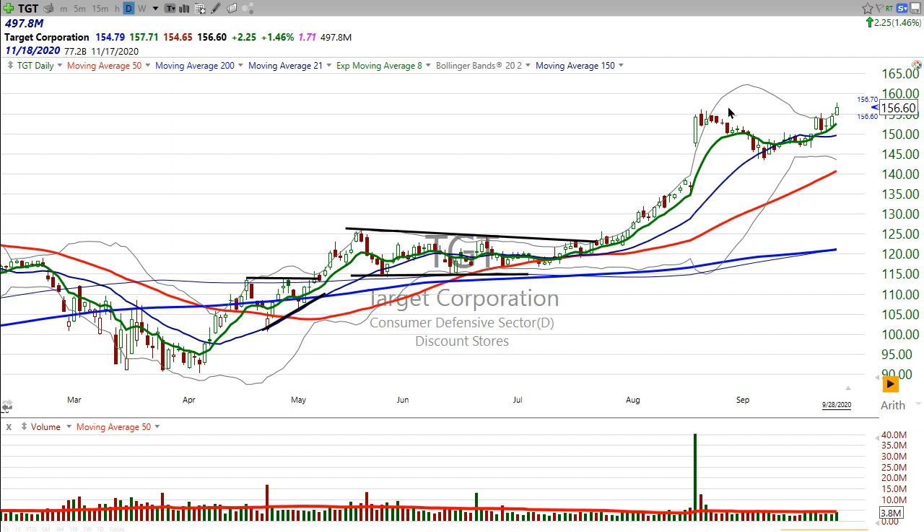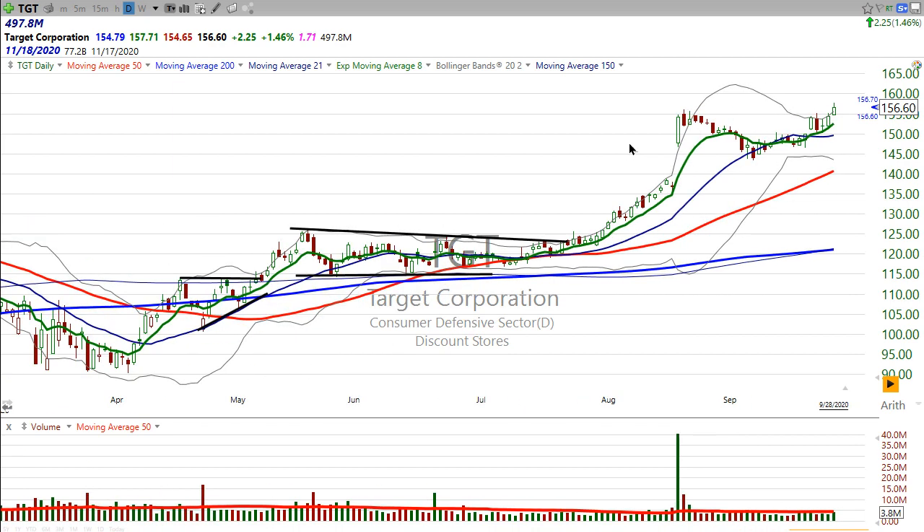So companies or stores like Target, Dollar General, Big Lots, Walmart too for that matter, that have reasonable prices — those are probably going to get the benefit from that. But the cool thing about Target is this has already made a big move.